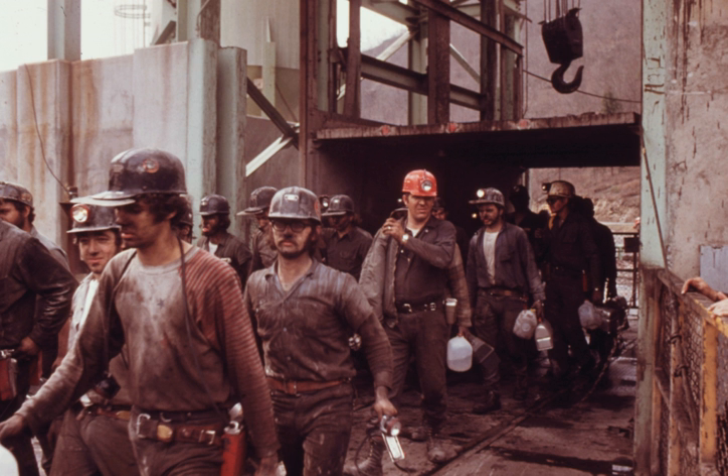Noise is also a contributing factor to potential adverse effects on coal miners' health. Exposure to excessive noise can lead to noise-induced hearing loss, coined occupational hearing loss. To protect miners' hearing, the U.S. Mine Safety and Health Administration's guidelines place a permissible exposure limit (PEL) for noise at 90 dBA time-weighted over eight hours. A lower cutoff of 85 dBA is set for a worker to fall into the MSHA action level, which dictates that workers be placed into hearing conservation programs.